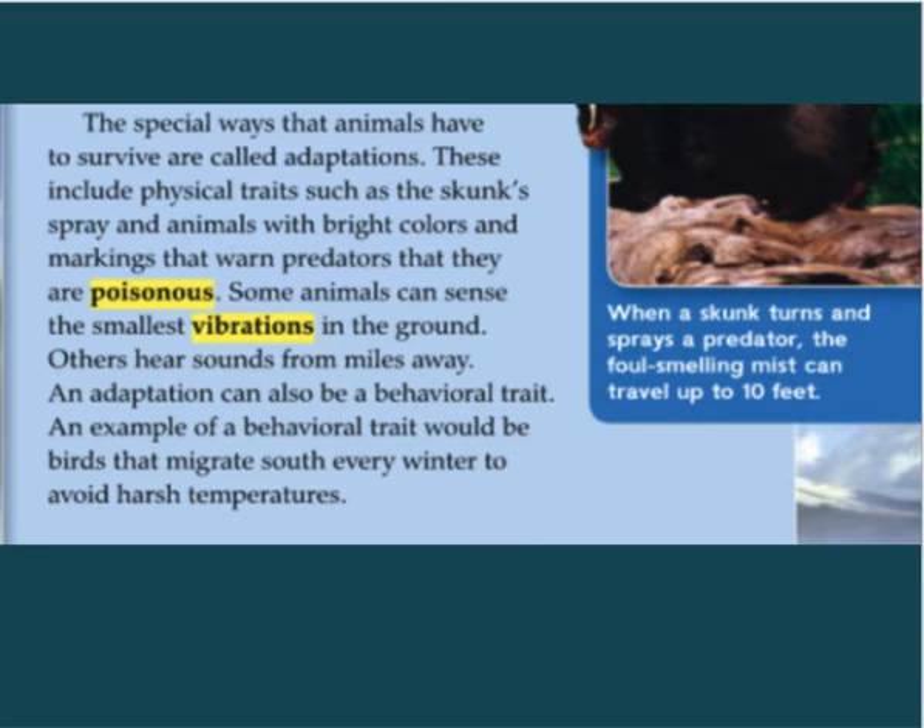Adaptations include physical traits, such as the skunk's spray and animals with bright colors and markings that warn predators that they are poisonous. Some animals can sense the smallest vibrations in the ground. Others hear sounds from miles away. An adaptation can also be a behavioral trait, such as birds that migrate south every winter to avoid harsh temperatures.